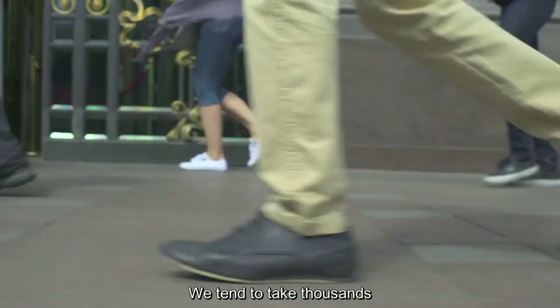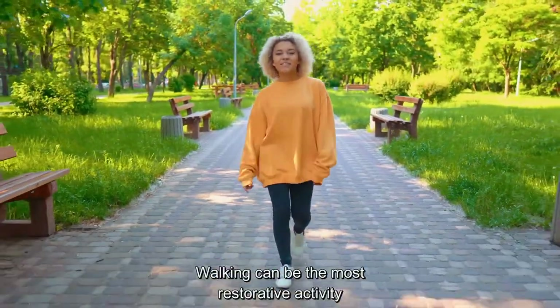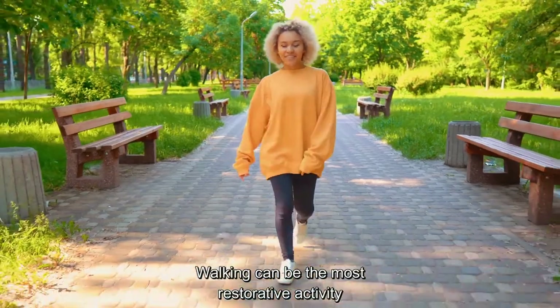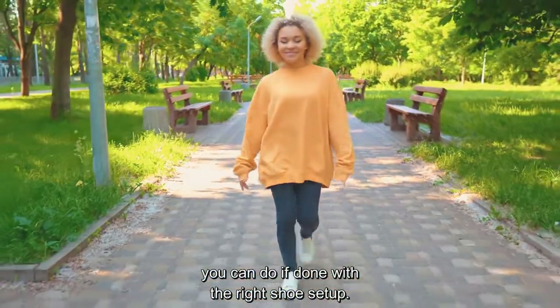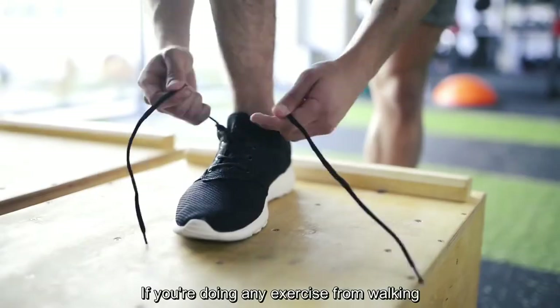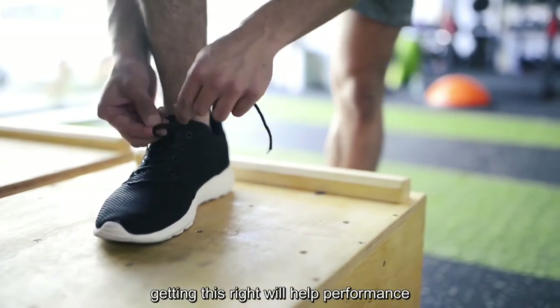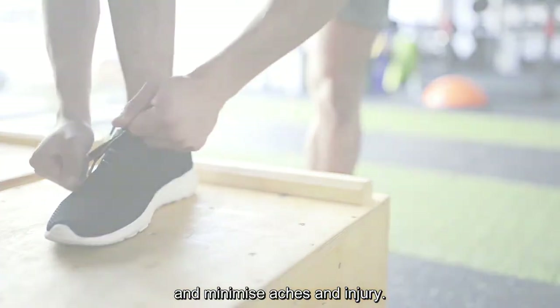We tend to take thousands of steps a day, so small differences in footwear can make a big difference to the rest of your body. Walking can be the most restorative activity you can do if done with the right shoe setup. Every step you take could be helping you or harming you. If you're doing any exercise from walking to yoga to lifting weights, getting this right will help performance and minimize aches and injury.